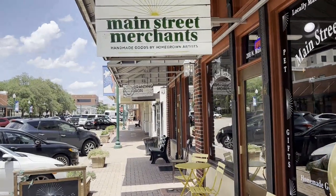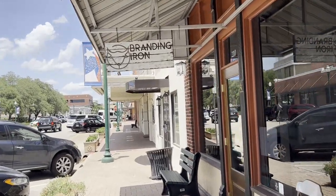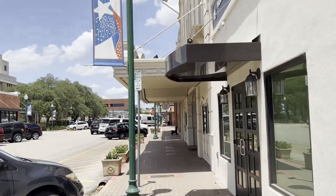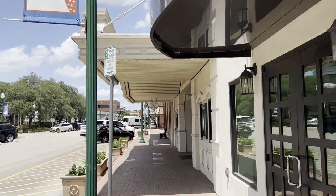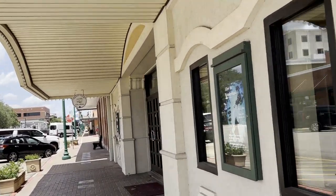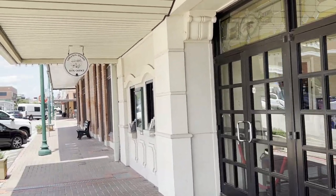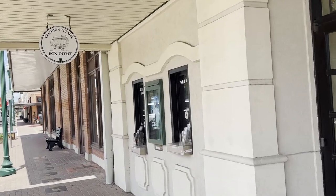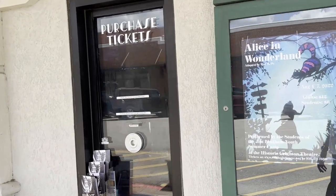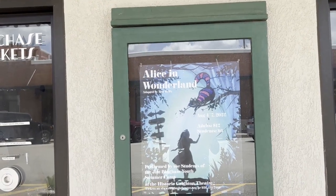There's another store called Main Street Merchants. This is the front of the Crichton Theater where they have a lot of concerts and musical events. Here are the box office or ticket windows where you can buy your tickets. Looks like they're having a performance of Alice in Wonderland here.